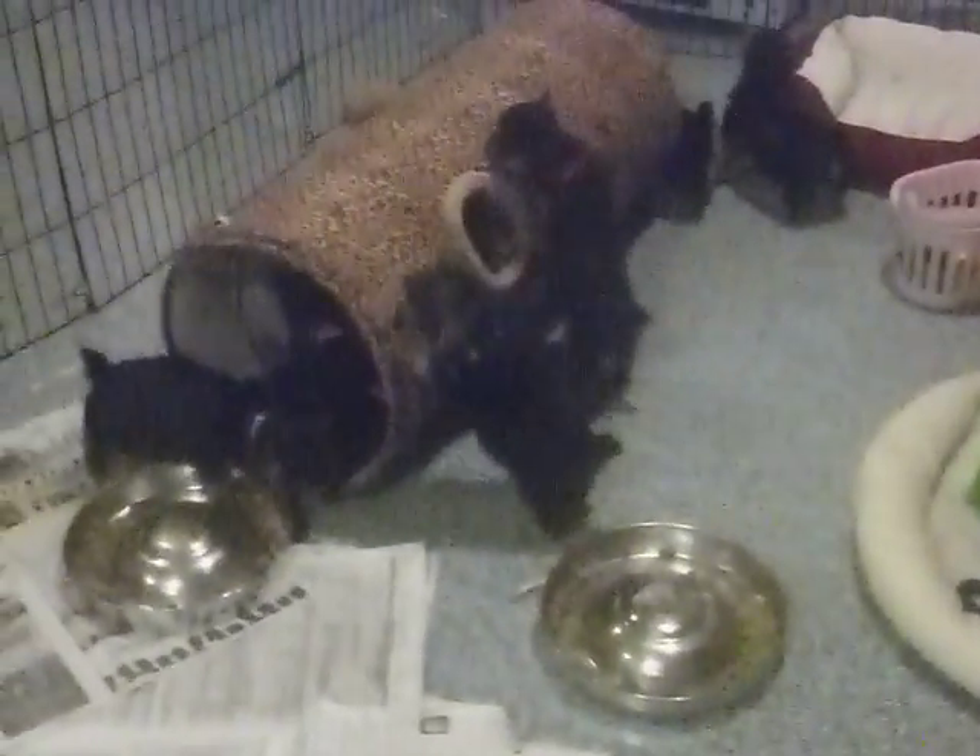This is the puppy's new toy. We're going to see how many dogs we can get in the tunnel. This is a little kitty tunnel, and they think that's pretty good. Everybody's trying to get in it and roll it. There it goes.